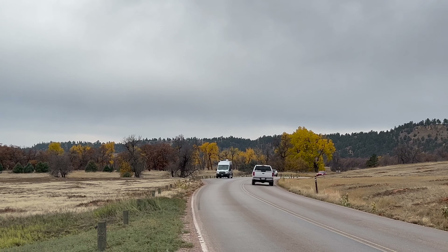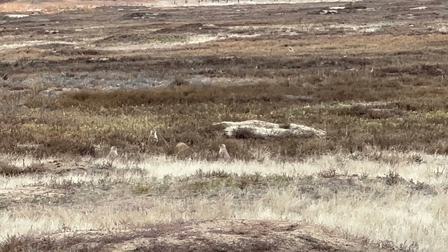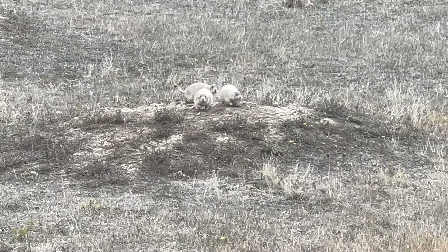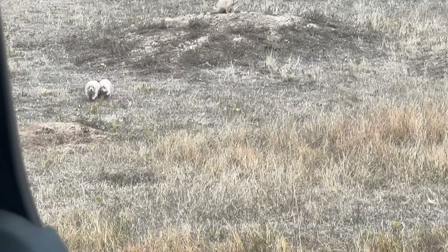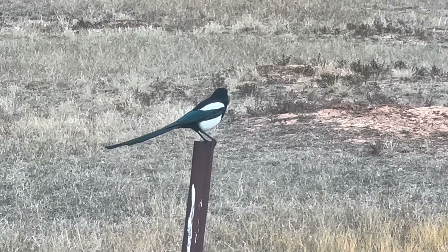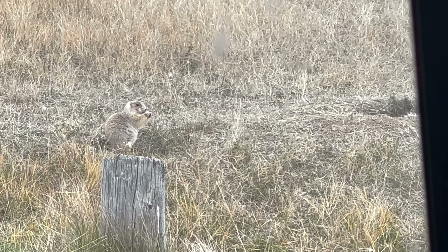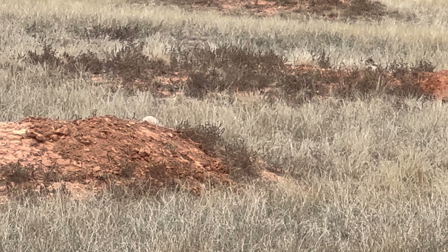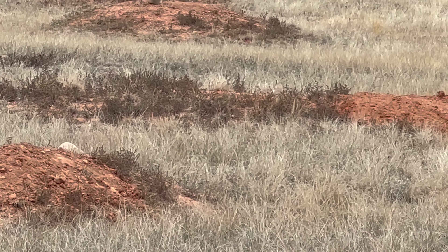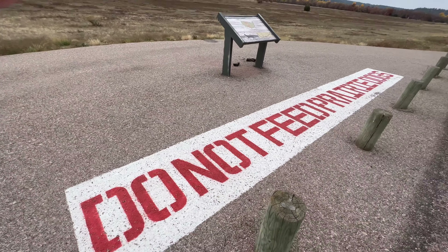On the way out we spent time checking out the prairie dogs. This was our first time ever seeing prairie dogs in person — they are so cute. The sign says do not feed the prairie dogs. We learned that prairie dogs eat grass.